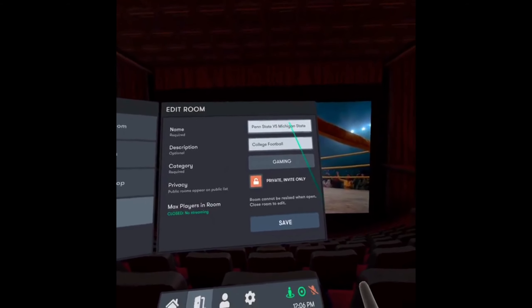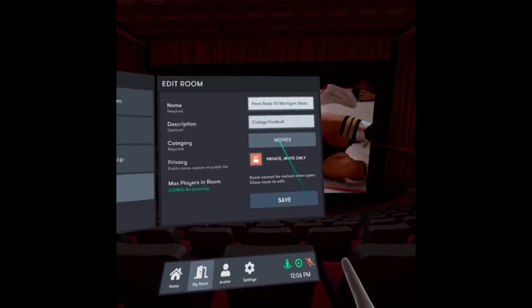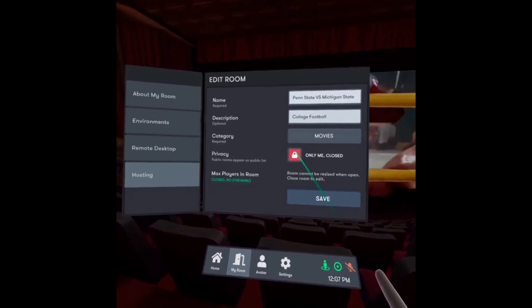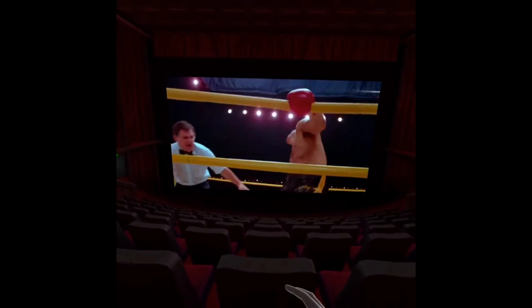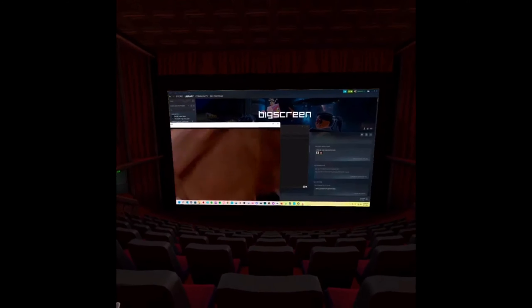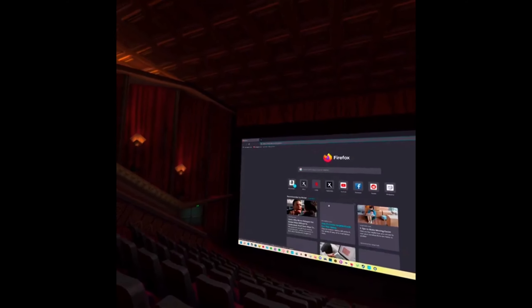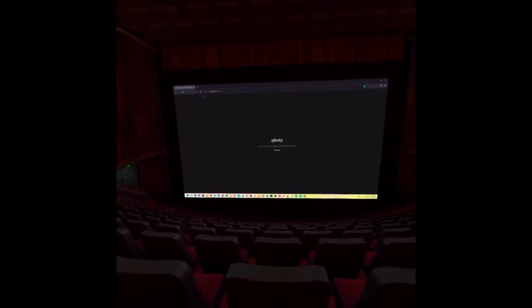One of the cool things about BigScreen is you can host rooms. Last week I was hosting Penn State and Michigan State. You can set different categories — private meaning invite-only, publicly listed, or only you with no streaming involved. Depending on your setup, between 4 and 12 people can join at a time. Their avatars sit in different seats and you can move around the theater to find the best spot. I was streaming the Saints-Cowboys game last night with 12 people — we were all sitting there talking, enjoying the game, booing each other. It was a lot of fun.